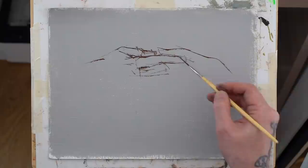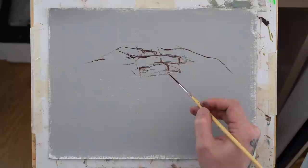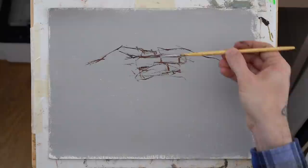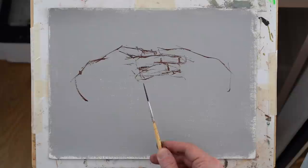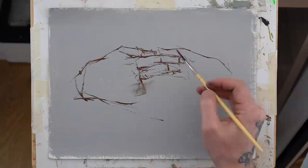I actually firmly believe there aren't things that are more difficult than others. There are things that require more patience, things that need you as a painter to be far more conscious of what you're doing, things requiring more clarity in your drawing, more time, more precision.